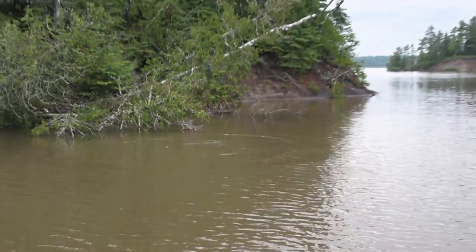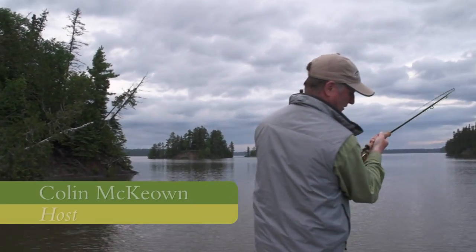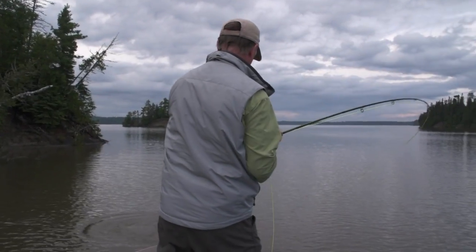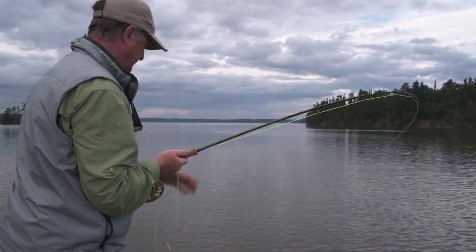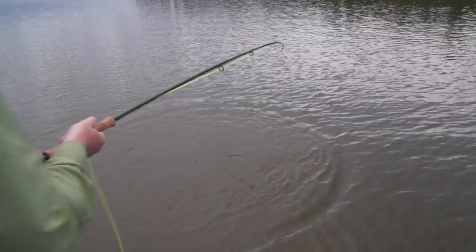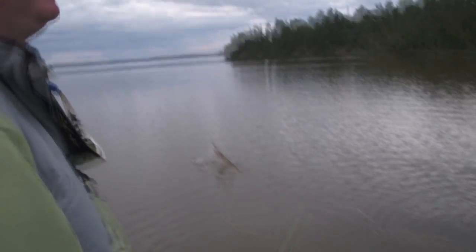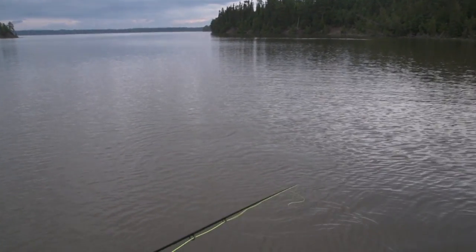That's a big muskie! Did he hammer that? It's a muskie — we're looking for pike, and we've got a muskie here. That's a good sized fish too. We'll get him on the reel. Oh no! It hit it again! It hit it twice.